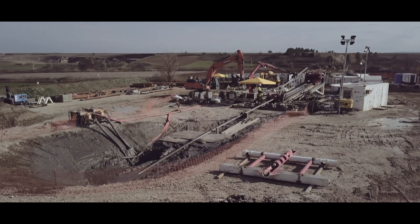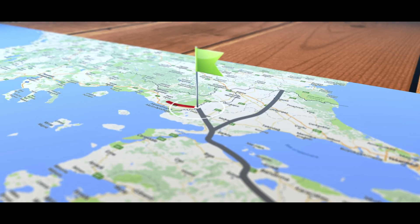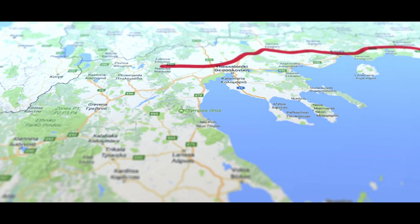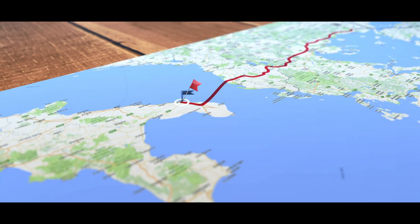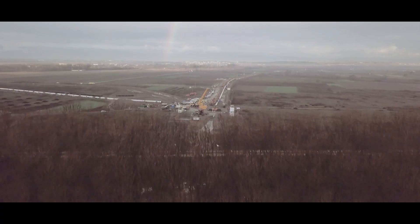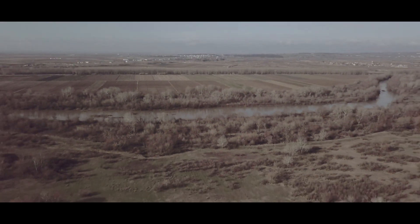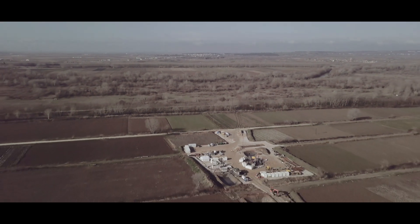We are in Greece, not far from Thessaloniki, and we are working on the TAP project. Along the TAP project route, the biggest crossings such as rivers and motorways are carried out using horizontal directional drilling. This is the Axios crossing, measuring exactly 1,812 meters with a 48-inch pipeline. We drilled horizontally to open a 62-inch diameter hole.